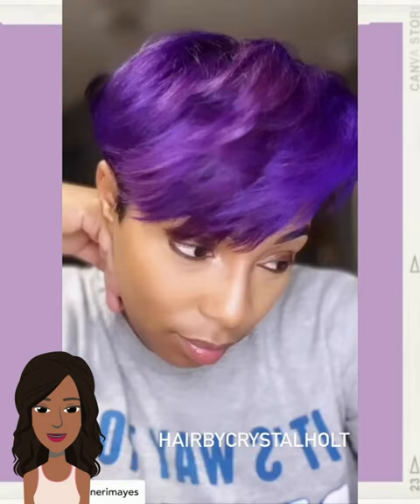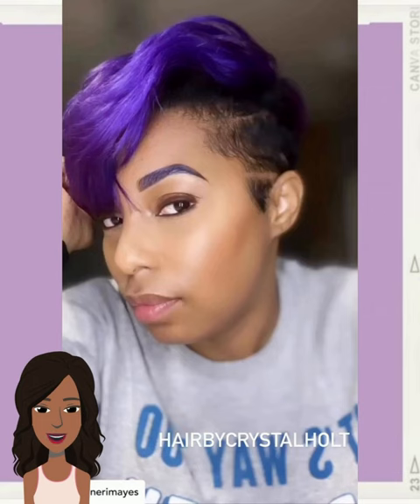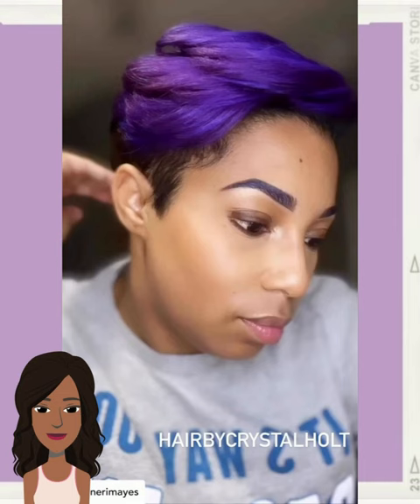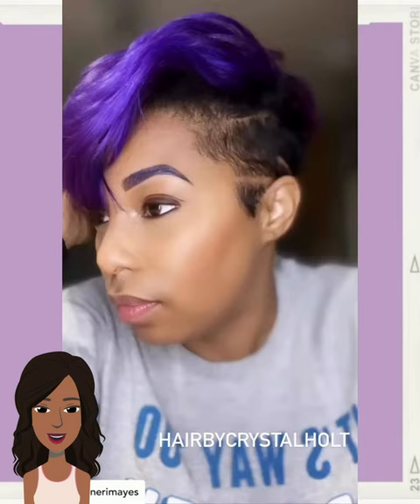Beautiful line parting. I love the fact that her eyebrows are dyed purple as well. And she does have a little bit of violet mixed in with the coloring. Very unique, edgy vibe.